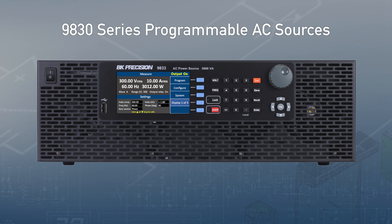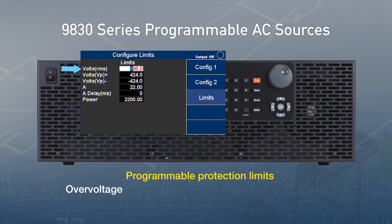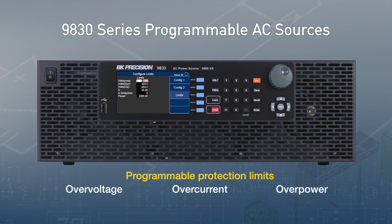The BK Precision 9830 series of programmable AC sources include programmable protection like over-voltage, over-current, and over-power, all designed to protect your product and the AC source.